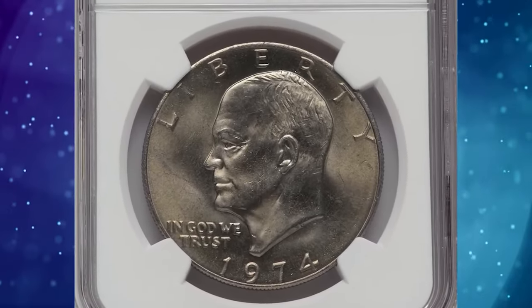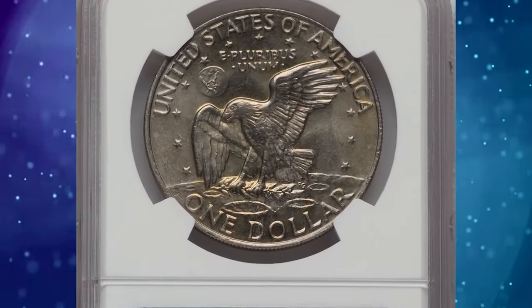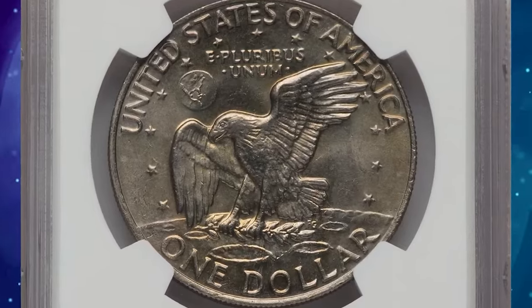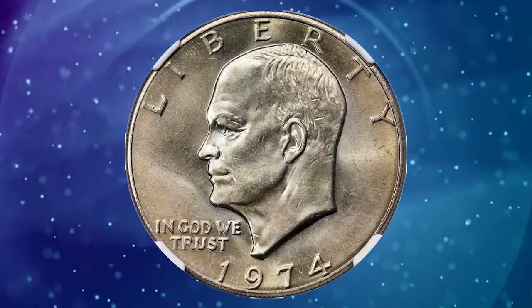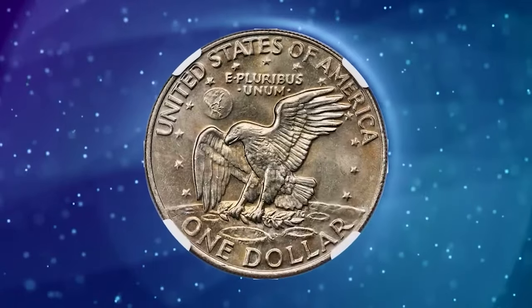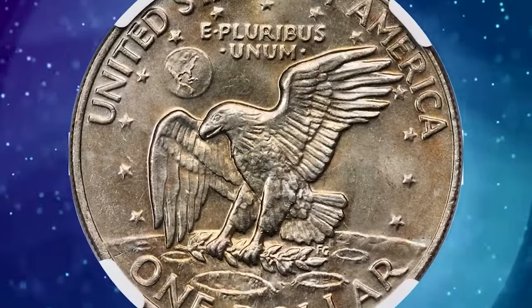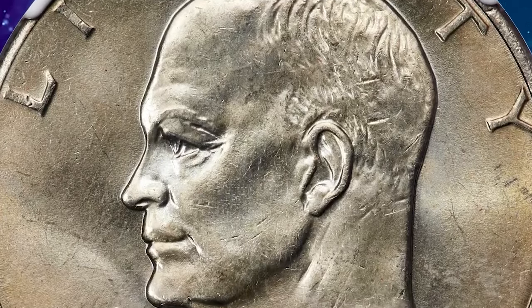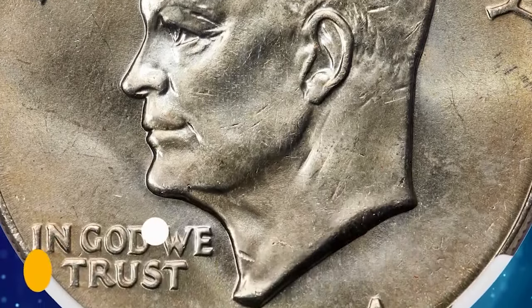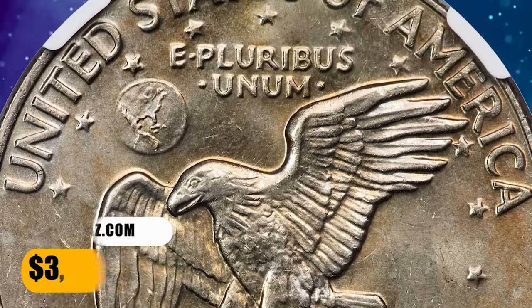1974 Ike Dollar in Mint State 67. The 1974 will never be rare in most grades, but the third-party census drops dramatically at the MS-67 level, and none have been certified finer at either NGC or PCGS as of December 15, 2023. This superb gem displays vibrant mint luster and medium wheat-gold toning. The strike is good, and post-strike contact is only incidental. It was sold for $3,840.